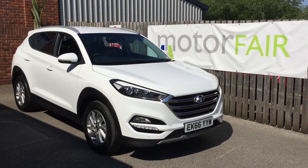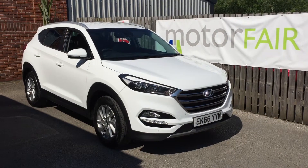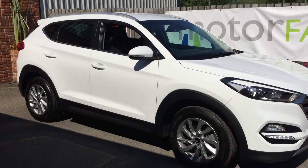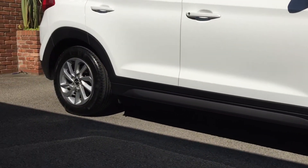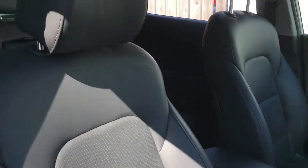Hello there guys, welcome to Motor Fair Hyundai. My name is Aaron, and today we have the Hyundai Tucson Premium 1.7 diesel, finished in polar white. The car has 17-inch alloy wheels, and as we take a look inside the car...